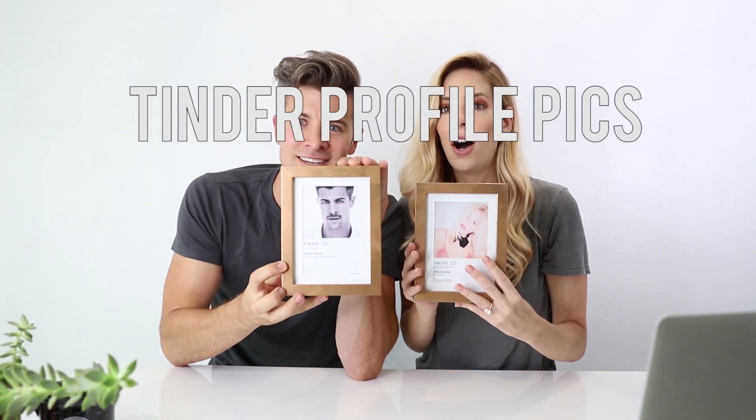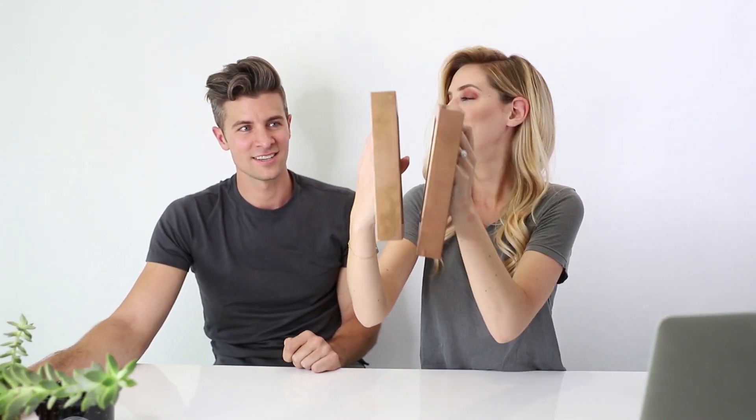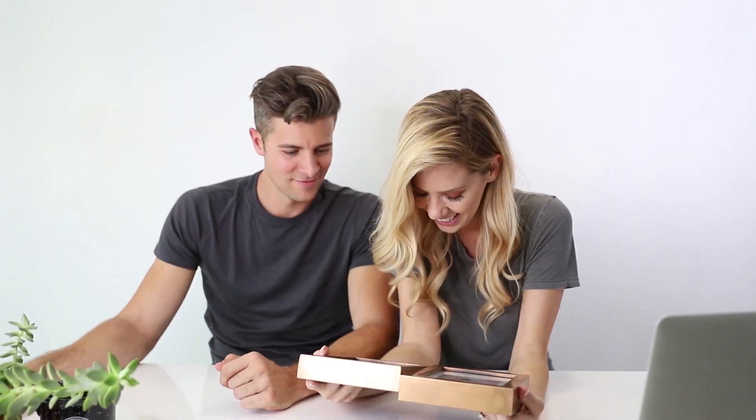We swiped right, we met, and we've been together ever since. We are getting married at the end of the month — or we already did, depending on when you're watching this. We are going to talk to you a little bit about custom jewelry today.